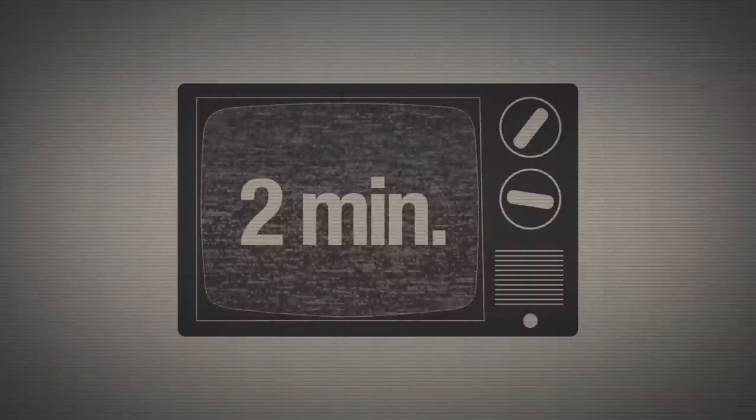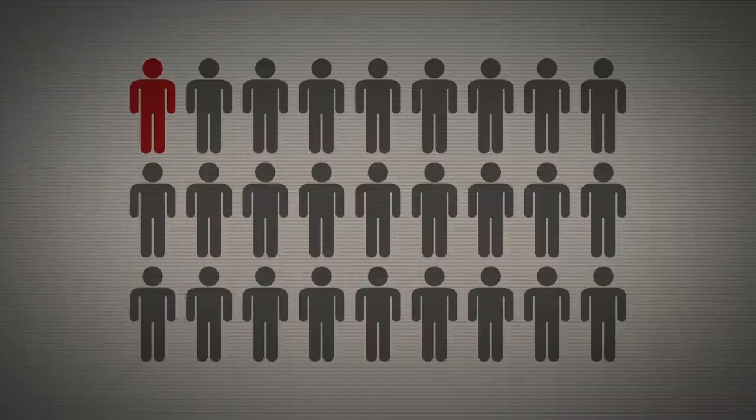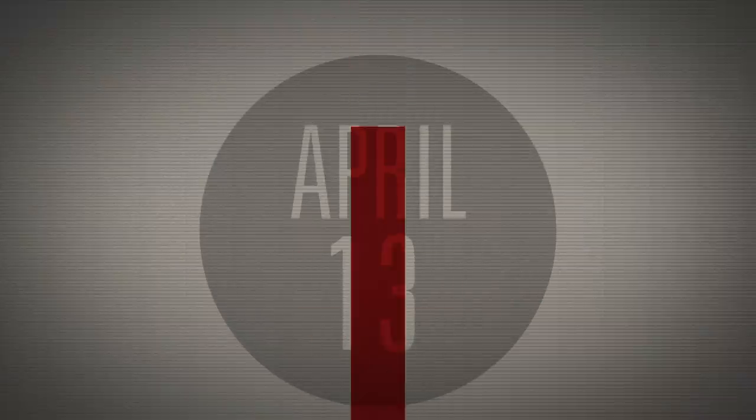To enter the contest, create a 2-minute video explaining your project and the inspiration behind it, as well as a bit about you, your class, and your school. Submit your video to the link below by April 13th.